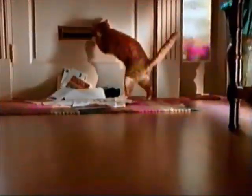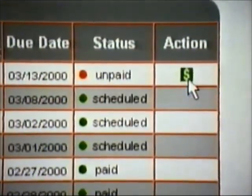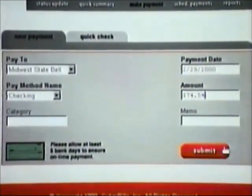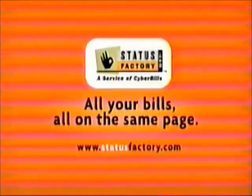Trouble managing your bills? With statusfactory.com, it's easy. We receive all your bills, post them on our secure website, and compile everything into one convenient status report. And you can set up your bills to be paid automatically — tell us when and how much to pay. We handle everything else. If you're going to open the bills, you could at least pay them. Statusfactory.com — all your bills, all on the same page.